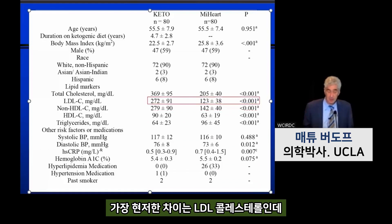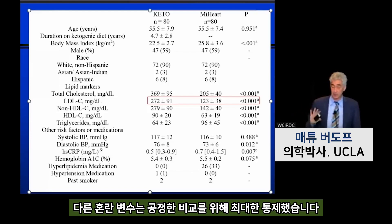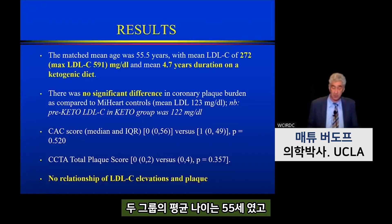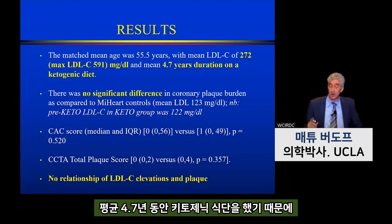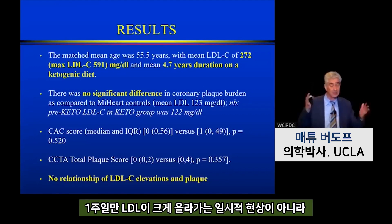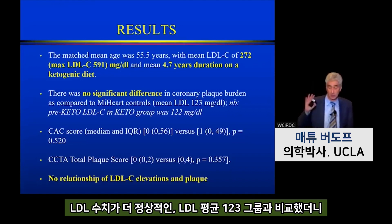These are the baseline characteristics, with differences most notably in LDL cholesterol — 270 mg/dL average in the keto group versus 123 mg/dL in the Miami Heart group. All other variables were well matched across the two populations. Both groups were 55 years old on average. The lean mass hyperresponders had an LDL of 272 mg/dL on an average duration of 4.7 years on the ketogenic diet — so this wasn't just one week of high LDL, but almost a five-year duration of LDL above 190 mg/dL.